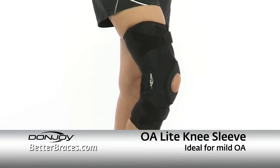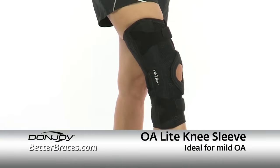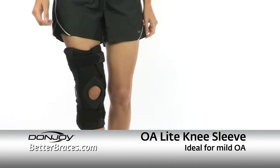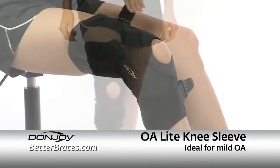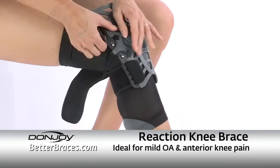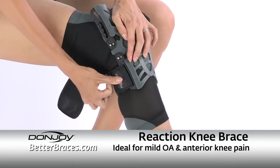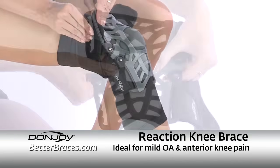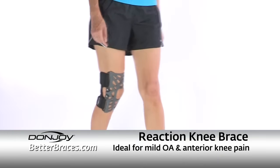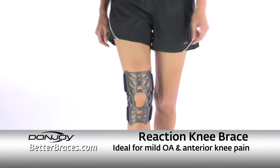There are two versatile hinged knee sleeve options for mild OA. The DonJoy OA Light knee brace is a comfortable option for those with mild OA who need support while performing daily activities. It's easy to apply and can be worn under clothing. Reaction is DonJoy's latest solution to address mild OA pain — a responsive webbed approach to anterior knee pain that delivers a distinct alternative to the basic knee sleeve.